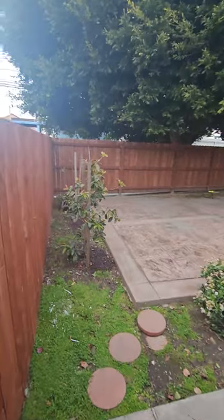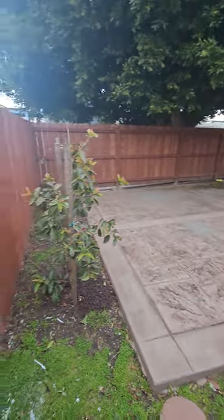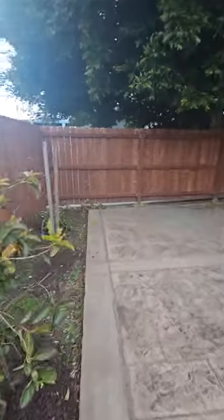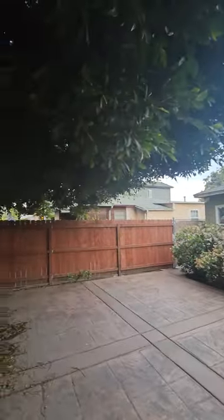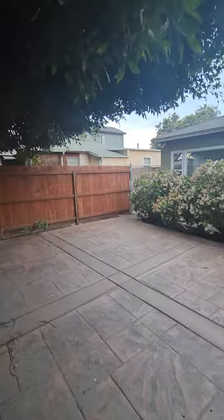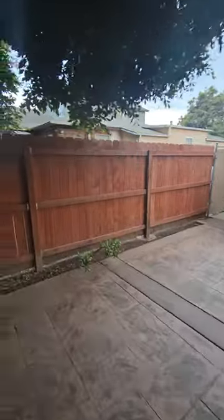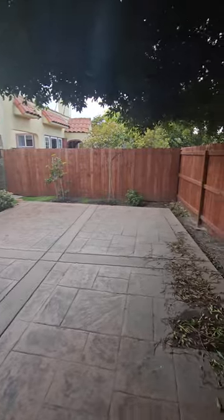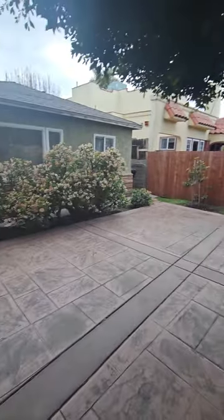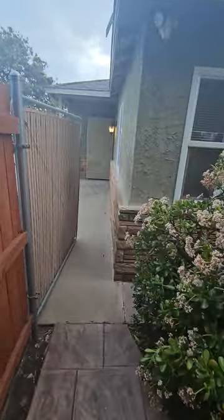This is the front yard — very spacious. Nice privacy, nice shade area. And there it is to the front.